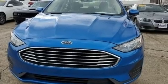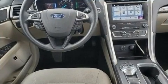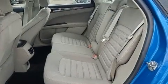Audio features include an AM/FM radio, steering wheel mounted audio controls, and 9 speakers providing excellent sound throughout the cabin.